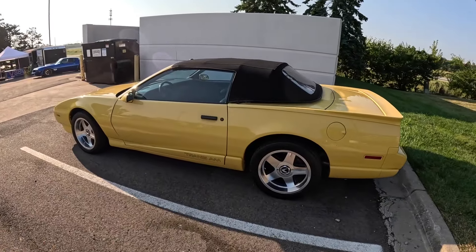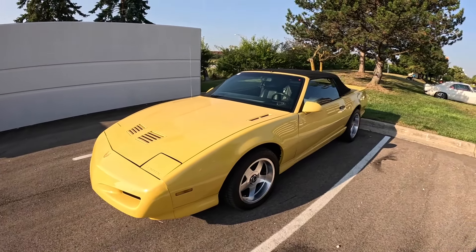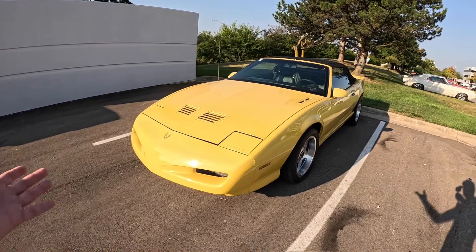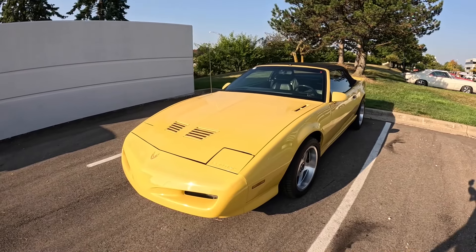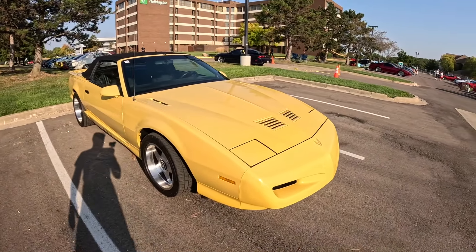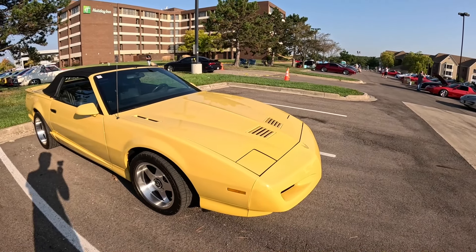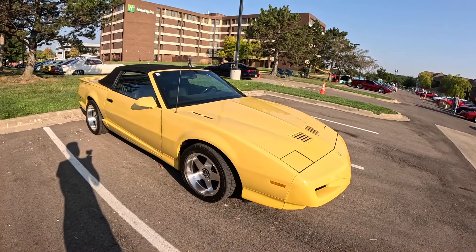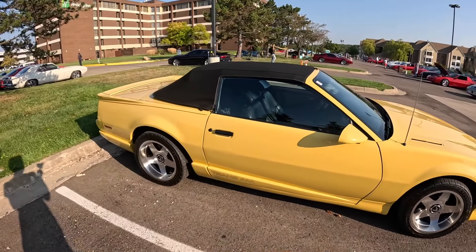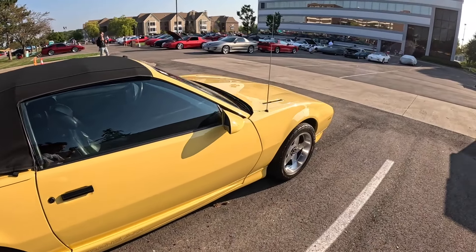Here we have a convertible third gen Trans Am - I believe this is probably a 92. If this is a factory convertible, this would be like the first year since 69 that a Trans Am came with a convertible from the factory. You'll find some convertibles between 69 and 92, but they're not factory - they were done by some aftermarket company. The factory didn't produce convertibles all that much during the run of the Firebird. So you had the 67, 68 Firebird and 69 Trans Am from the factory with a convertible, and then not again from the factory until about 92. They came back with the convertible option and continued that until the end of 2002.